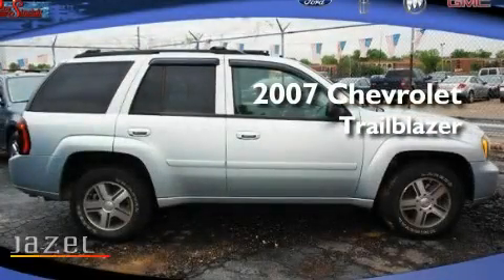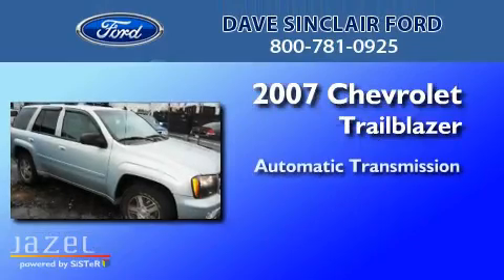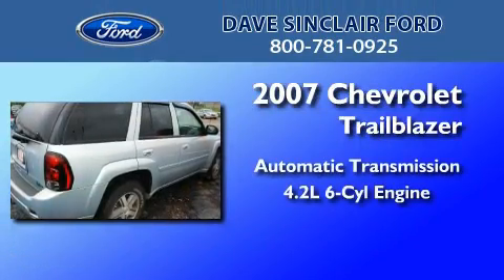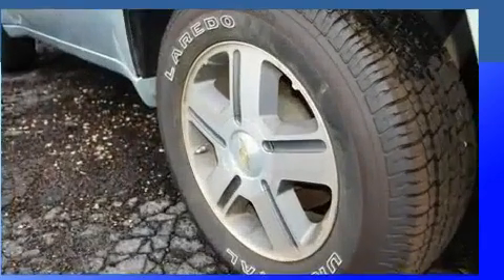This is a 2007 Chevrolet Trailblazer. This SUV has an automatic transmission, a 4.2-liter inline six-cylinder engine, and the added capability of four-wheel drive.